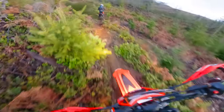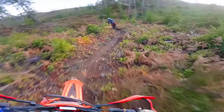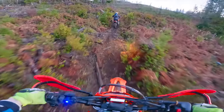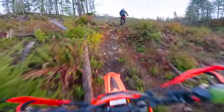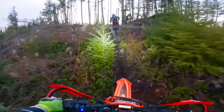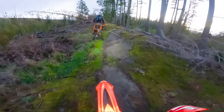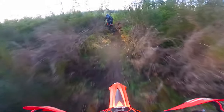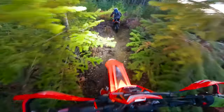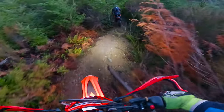That's probably the smoothest I've ever ridden down that section. And this Oxbow light is worth every freaking dime, I tell you that much right now. Beyond happy with its light output — so, so stoked.